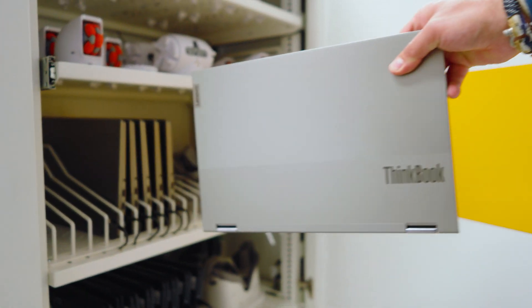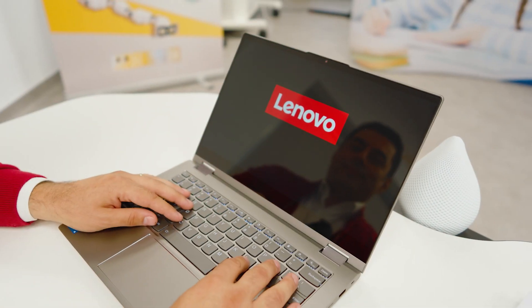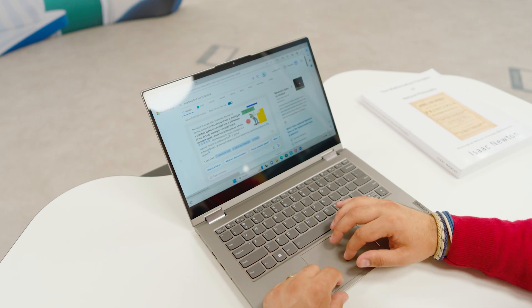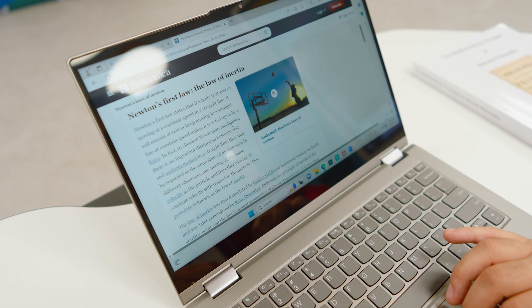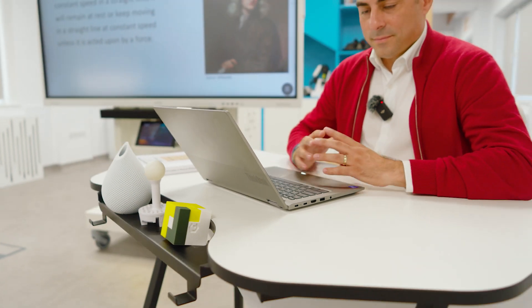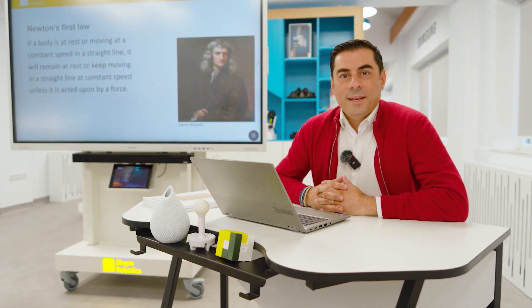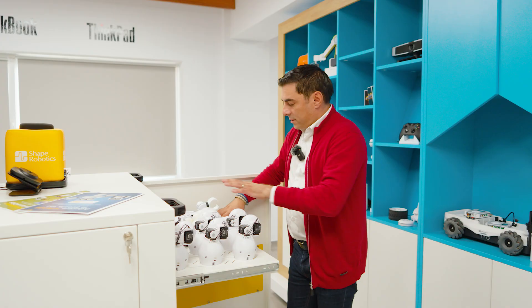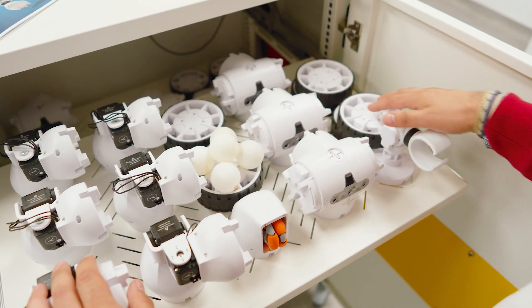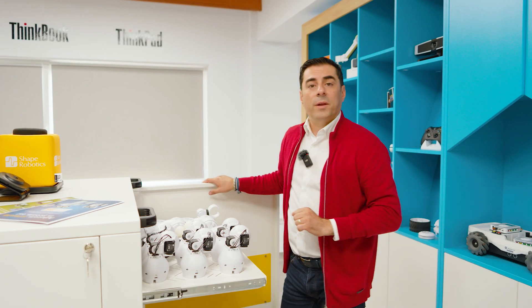Let's do some research. Research is done. Let's do an experiment. We need our favorite robots: 5 robotic arms, 10 motors, several wheels, accessories, and 5 ping pong balls.